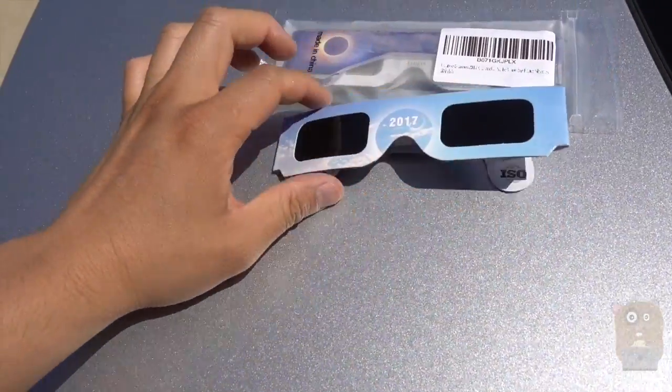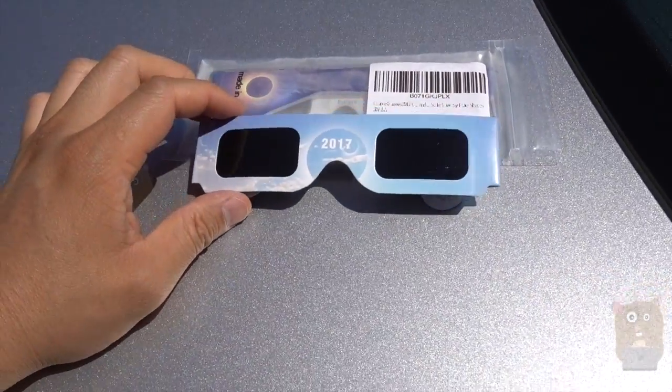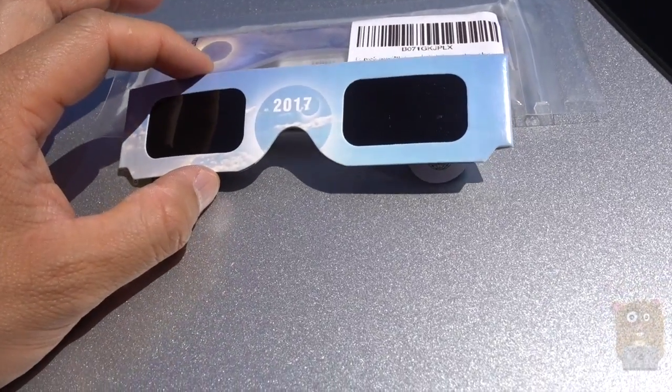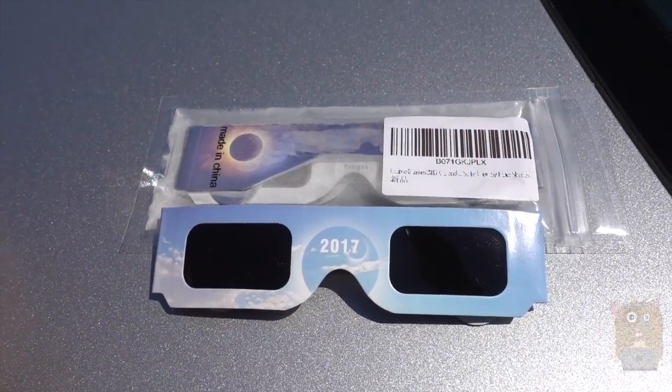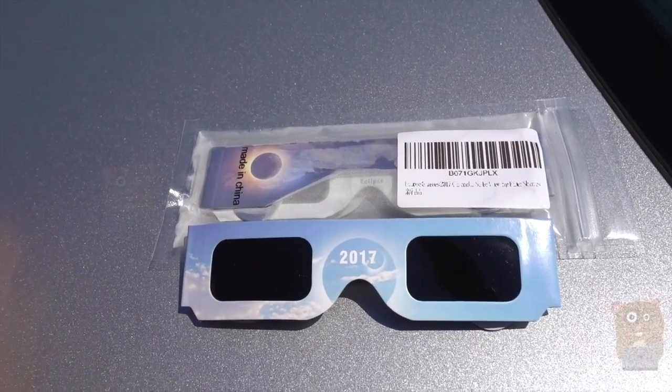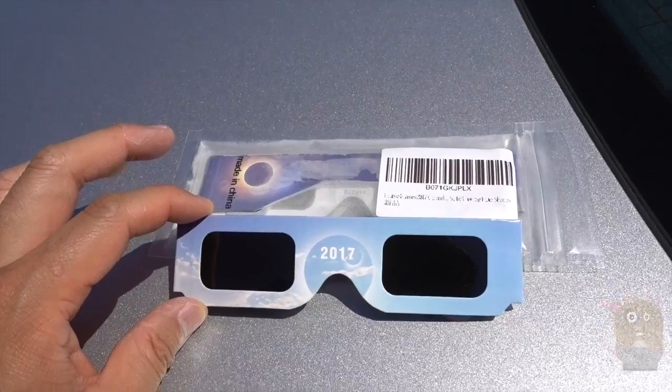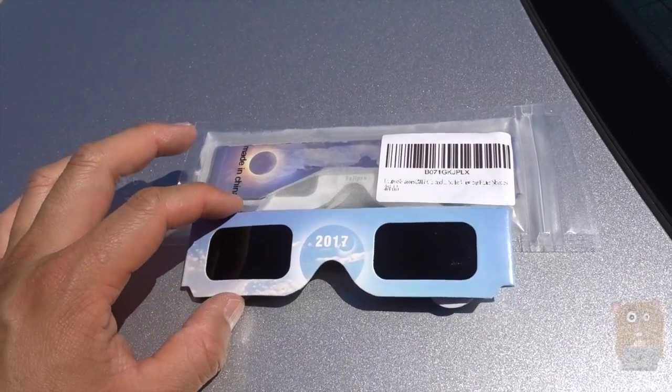You can't use sunglasses, can't use any sort of other eye protection — it has to be solar eclipse glasses. A total solar eclipse doesn't happen very often in my lifetime, that's why I want to be ready for it. Always buy the ones that are CE and ISO approved.